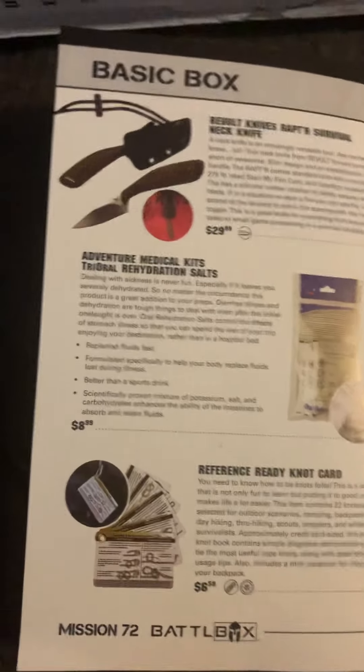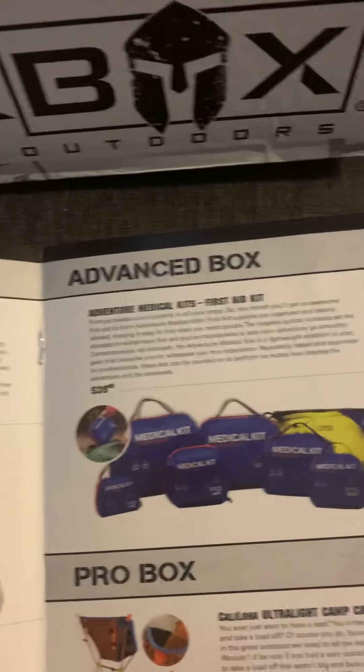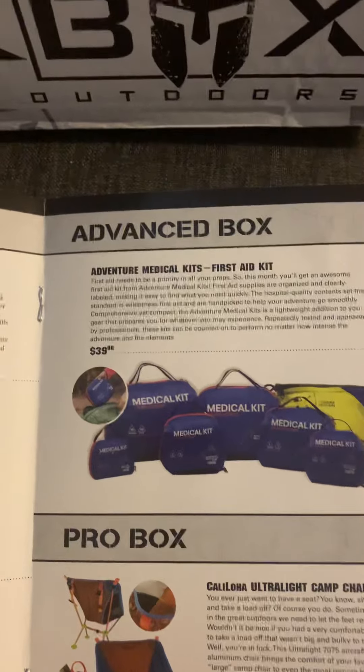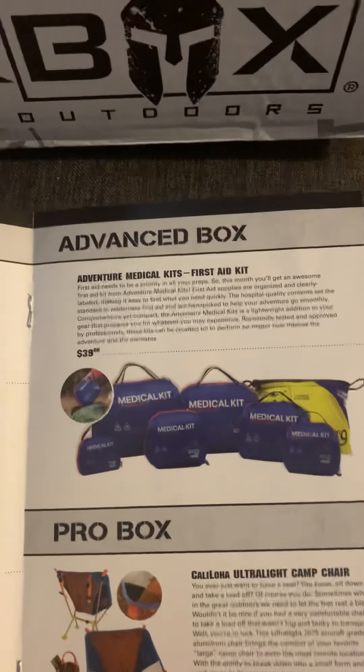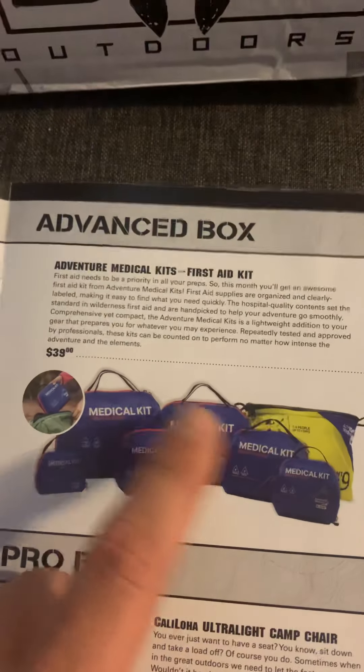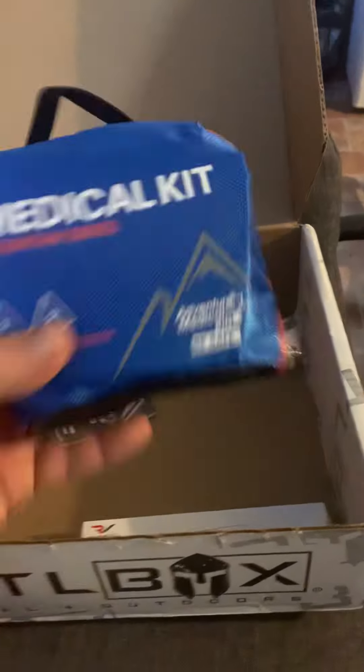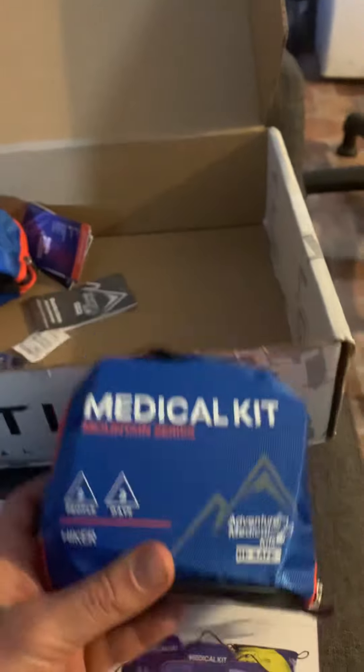That's the basic box. If you're an advanced box member, you get the Adventure Medical Kits first aid kits. This month they did it a little differently — some people got individual kits and some people got two of them together. I ended up getting two of them, which is pretty sweet.